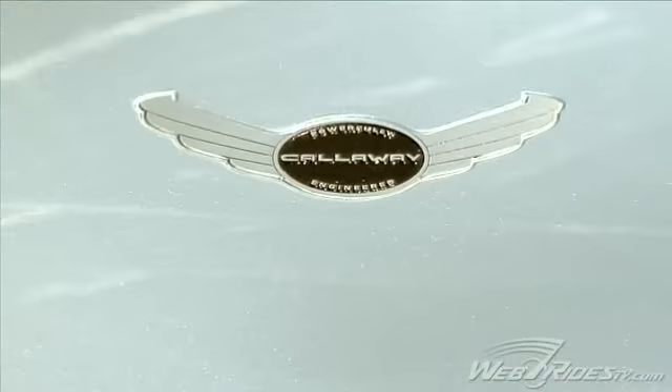This is Jessica with WebRides TV. We're here at the LA Auto Show at the Callaway exhibit. With me today is Reeves Callaway, the founder of Callaway Cars. You've brought with you a new model today — will you tell me about it?